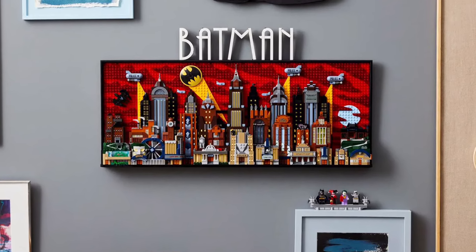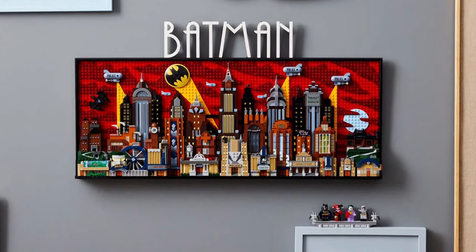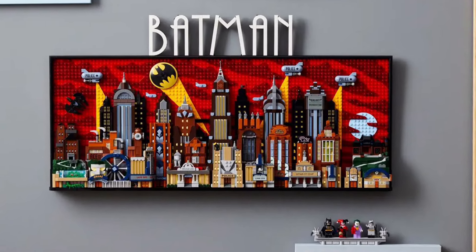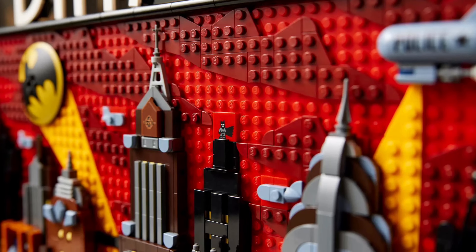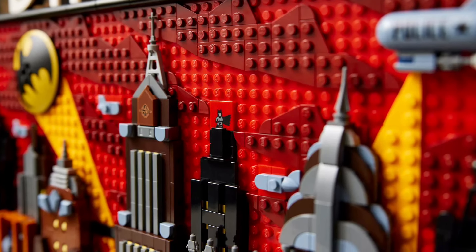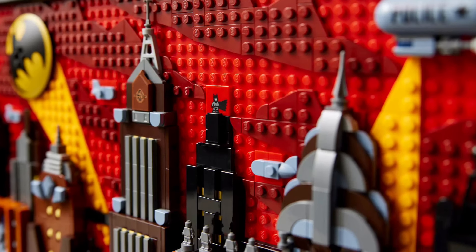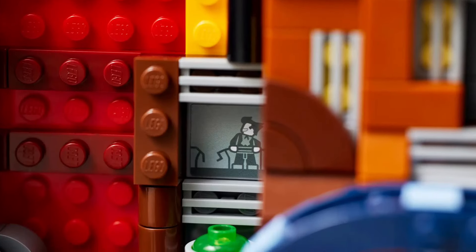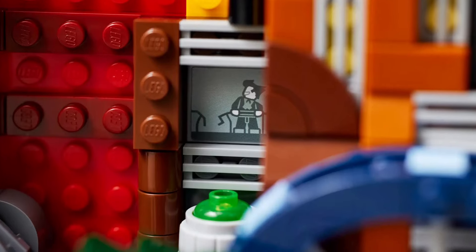This reminds me of the Spider-Man portrait that came out — a couple hundred dollars, kind of like a 3D artwork painting — which was really cool. But I actually think this is better, and I say that as more of a Spider-Man fan. This is a lot more detailed, with a lot more easter eggs. It's not just a portrait — we have the whole city of Gotham, with little details where you can open doors and find the Batmobile. It's really cool.